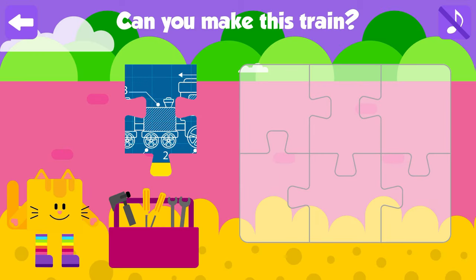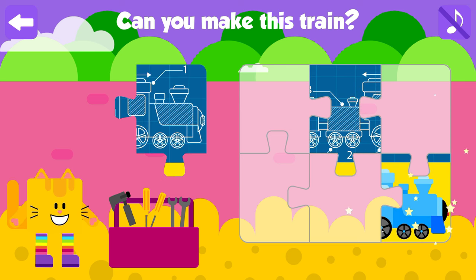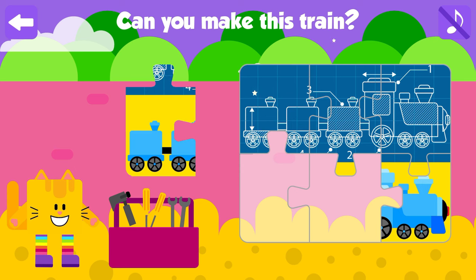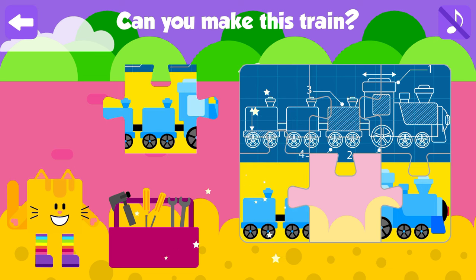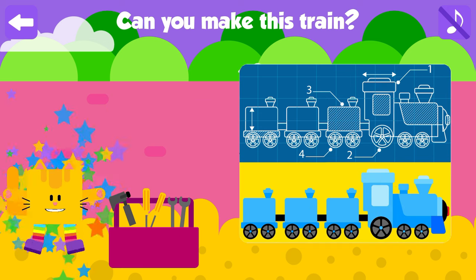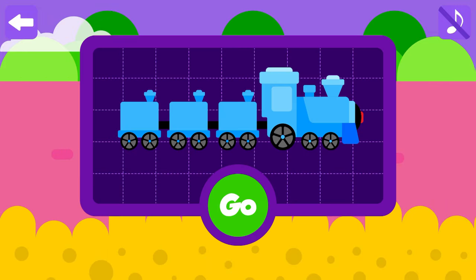Can you make this train? Great job! Nice job! Good job! Press go to ride through magic land.